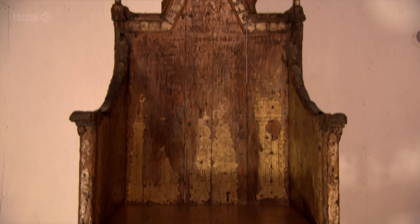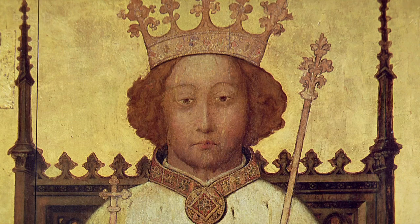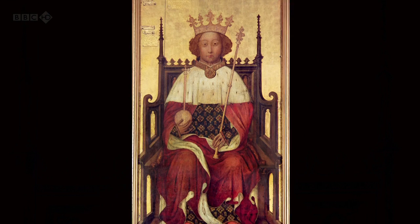One of the earliest monarchs to receive his coronation on the chair was Richard II in the late 14th century. The moment was captured in this painting, commissioned by Richard himself — the first accurate likeness of an English monarch.